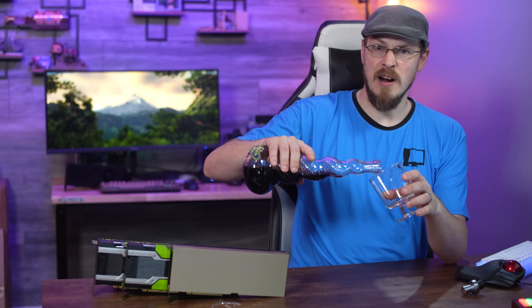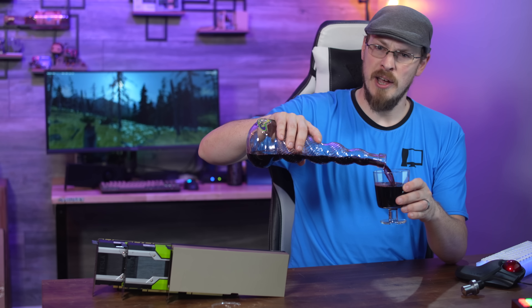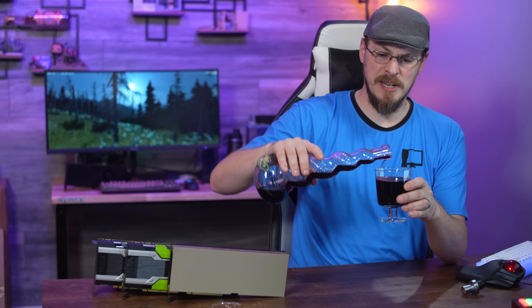Playing with older enterprise GPUs has become somewhat of a hallmark for me here on the channel. But what do you say we jump back into the modern era, turn on RTX, say goodbye to every dollar I've ever had, and say hello to the NVIDIA RTX A16.